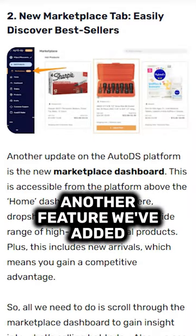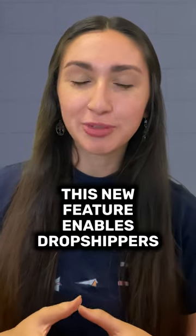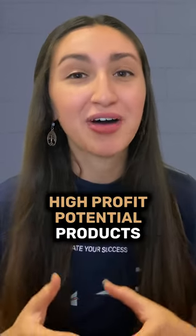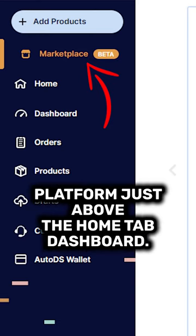Another feature we've added is a brand new Marketplace tab. This new feature enables dropshippers to explore a wide range of high-profit potential products effortlessly. It can be found within the AutoDS platform just above the Home tab dashboard.